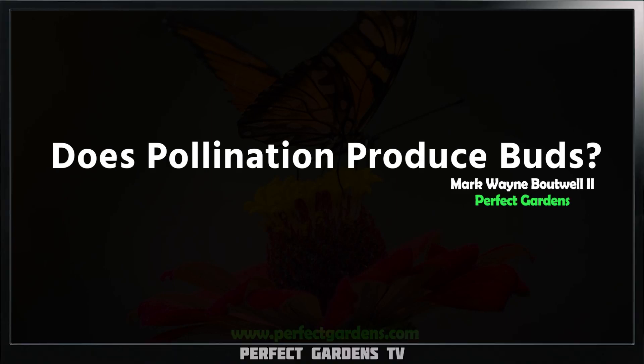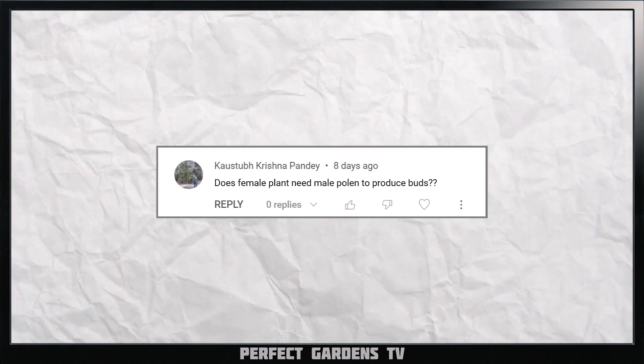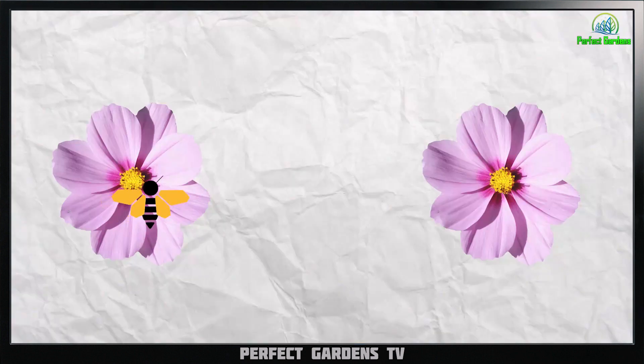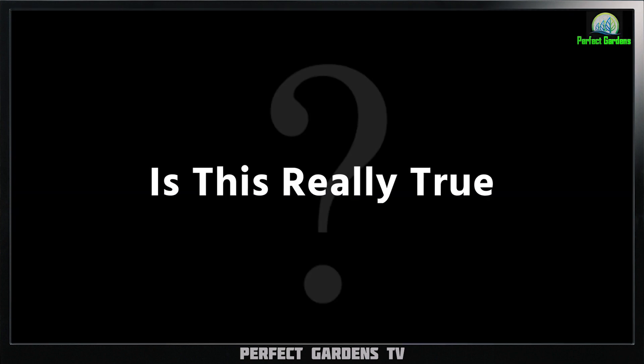Hi guys, you're here with Mark Boutwell at perfectgardians.com. Today we have a great question from Kasub Krishnapandi: does a female plant need male pollen to produce buds? If you are a lavender grower you may have heard that female plants need to be pollinated by male plants in order to produce buds — but is this really true?